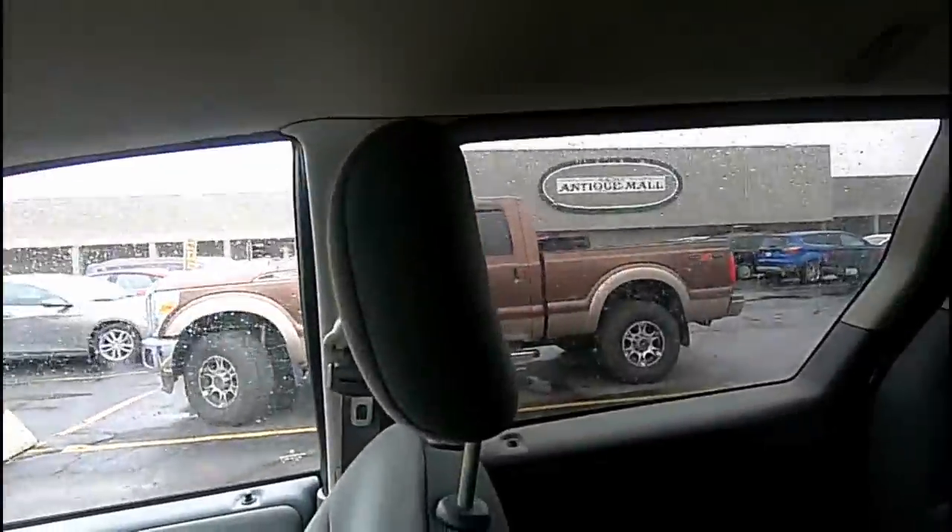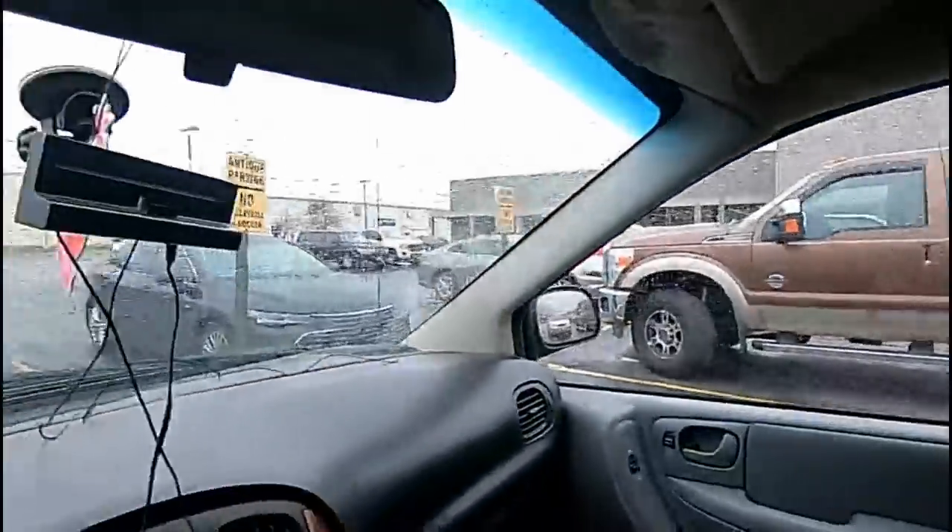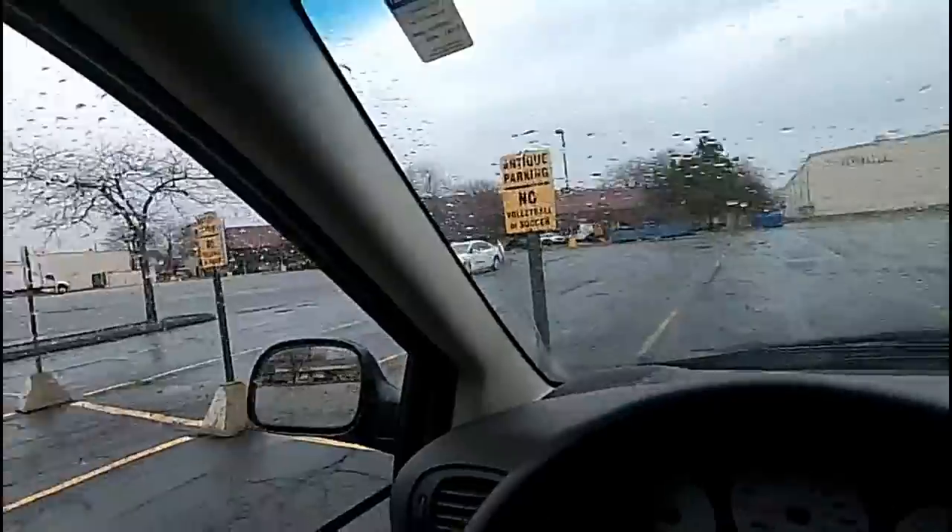So we're at an antique mall. I don't know how well you can see it. I'm in the old beater van today. Rainy day, not so nice. We're gonna go look and see what we can find. I have not been in here in a while.